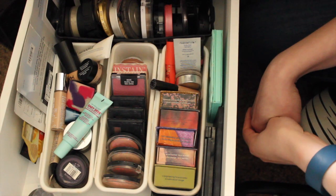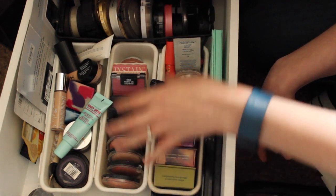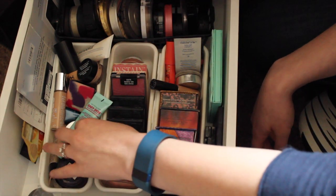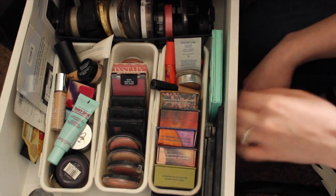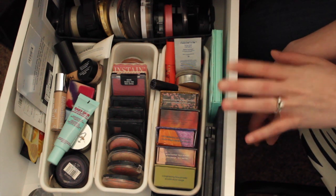Today I'm going to do a decluttering of my face drawer. Over here are mostly blushes, these are highlighters and powders and a couple bronzers, and then these back here are face products. These are my things that I don't reach for on a daily basis. I also have a couple of drawers that are more regularly reached for, but I thought I'd start here. When I decluttered before, I didn't go too intensely through my blushes and things like that.